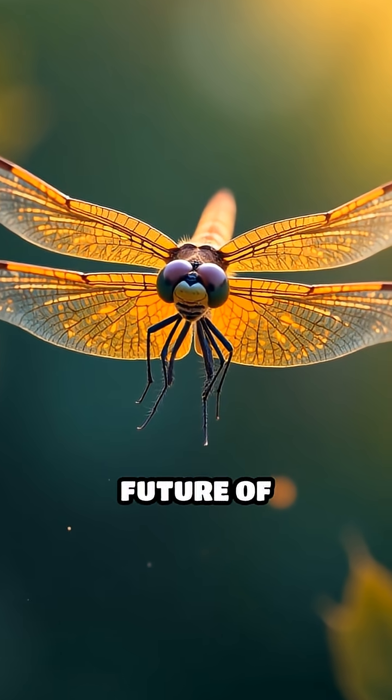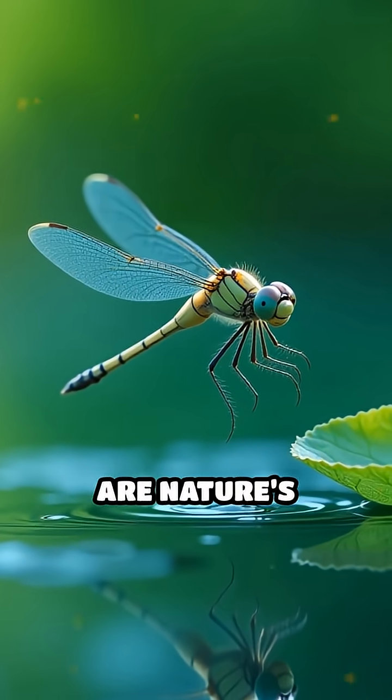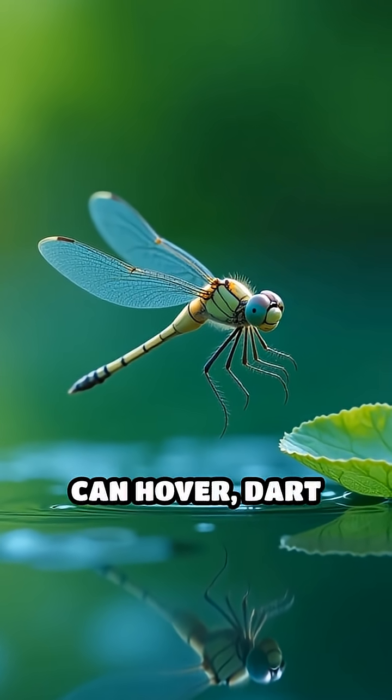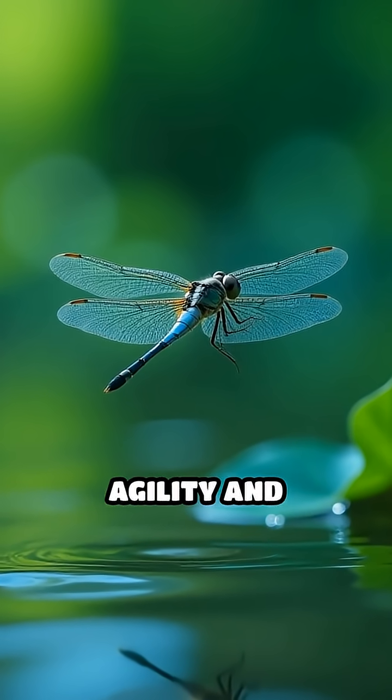What do dragonflies have to do with the future of helicopters? More than you might think. Dragonflies are nature's ultimate flyers. They can hover, dart sideways, and even fly backwards with astonishing agility and precision.